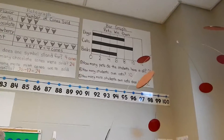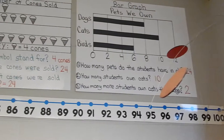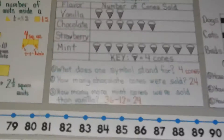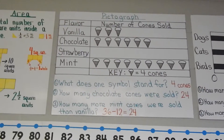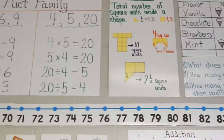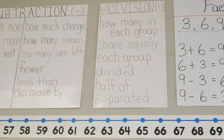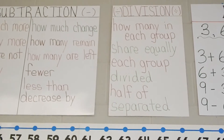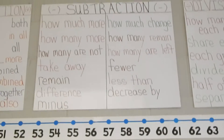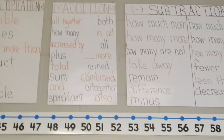More math posters up here above my whiteboard. These division and multiplication posters really help students because when they are doing word problems, they can go ahead and circle, underline, or highlight the key words that help them figure out what operation to use. Very helpful.